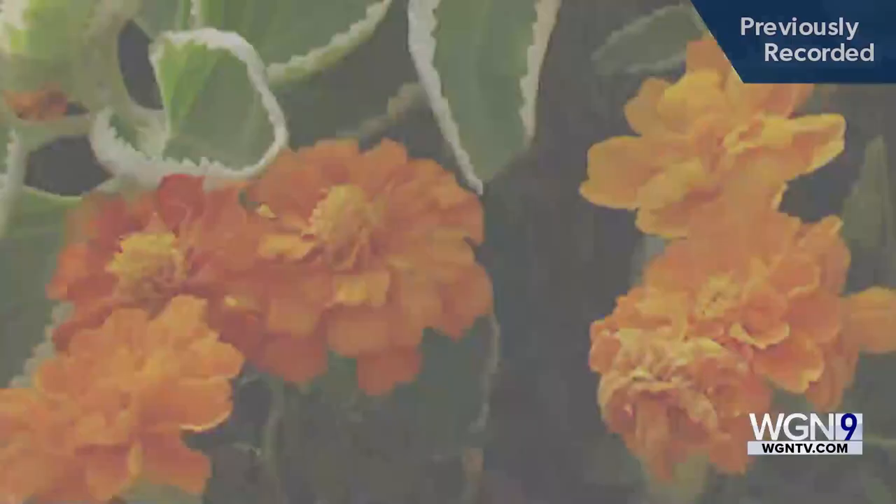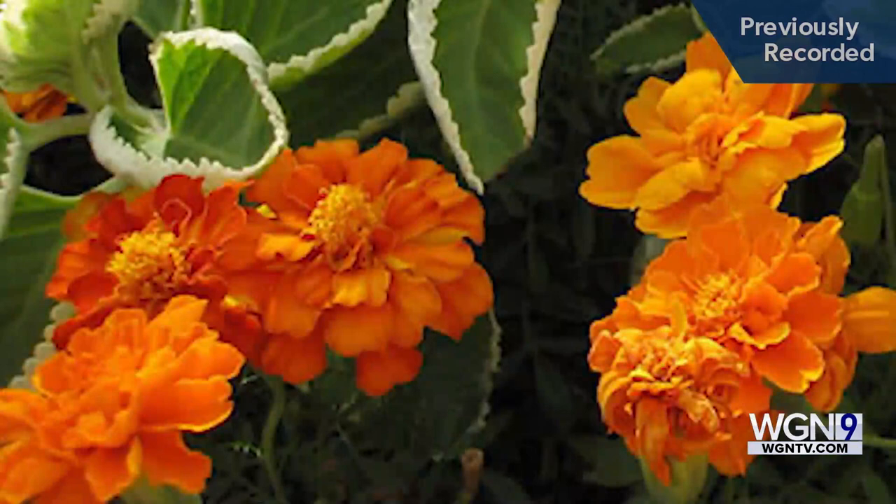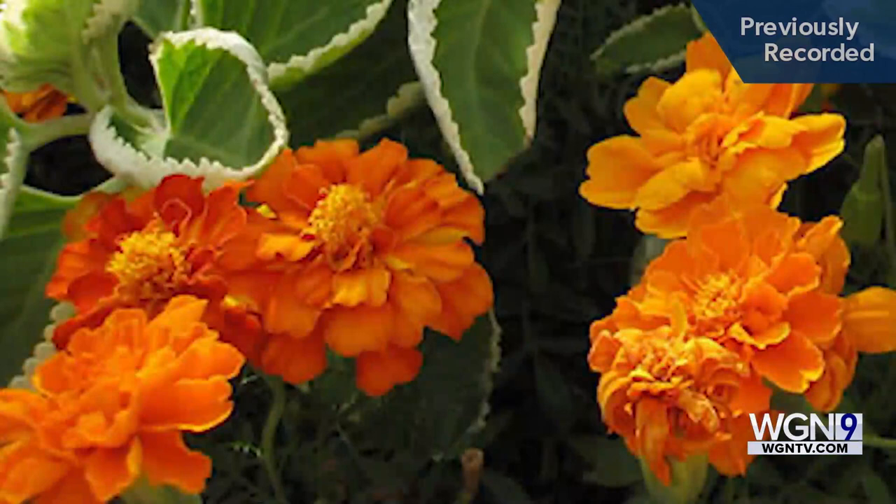Marigolds are easy to care for and they're colorful too. You can grow marigolds from seed or buy them easily from most any place that sells plants. All the plants mentioned would do well in containers or hanging baskets all around your porch or patio where you'd like to keep the wasps away.